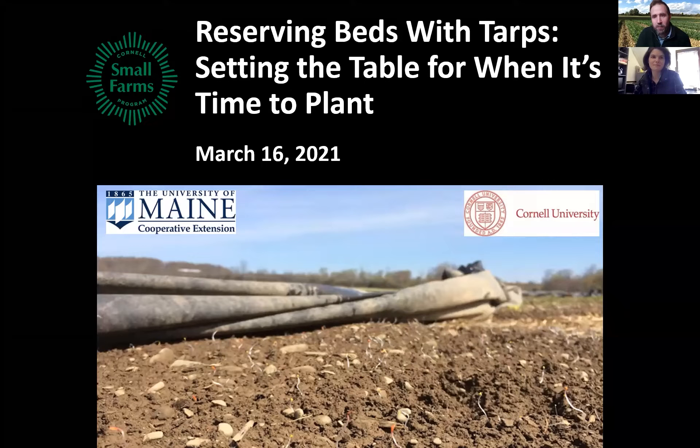Welcome everyone, thanks for joining us this afternoon. We're happy to put this session together — something we're calling 'Reserving Beds: Setting the Table for When It's Time to Plant.' My name is Ryan Marr and I work as a research and extension specialist in the Cornell Small Farms Program. My focus is in vegetable production, soil health, and reduced tillage.